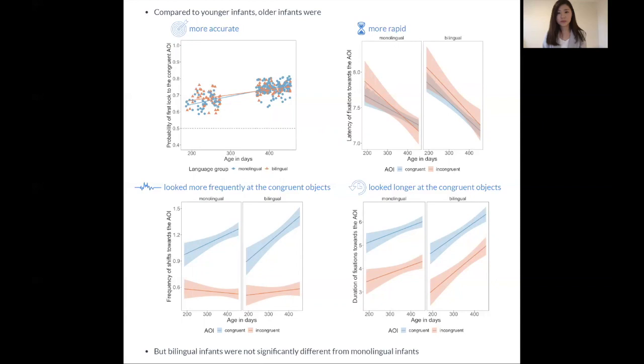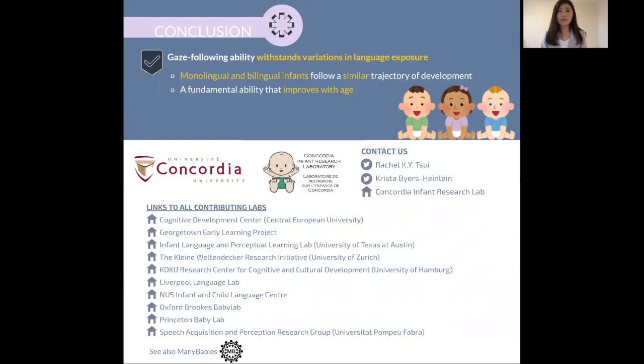In conclusion, our results suggest that monolingual and bilingual infants actually follow a similar trajectory of development. So despite differences in language exposure, gaze following ability is actually a fundamental ability that is related to age growth.